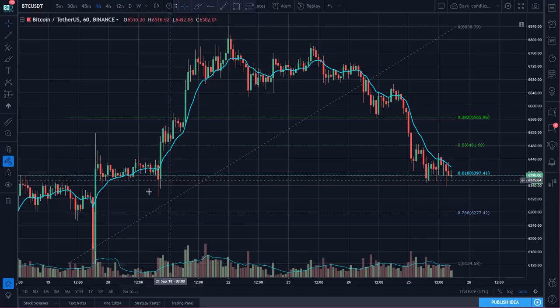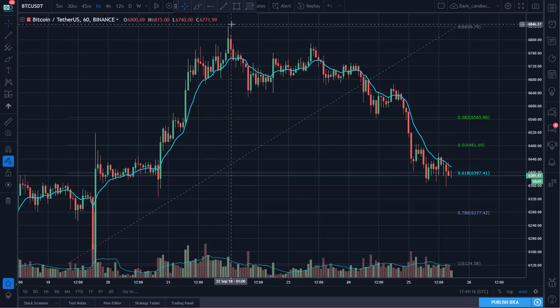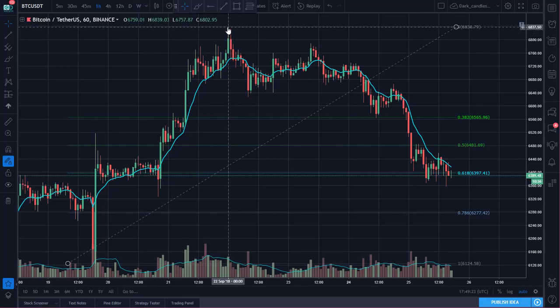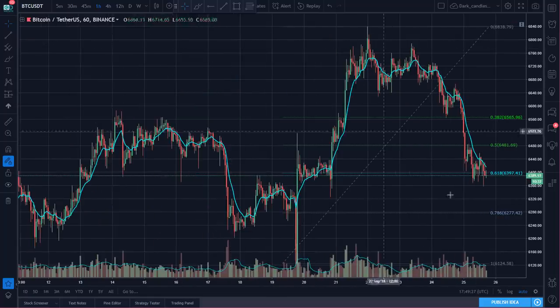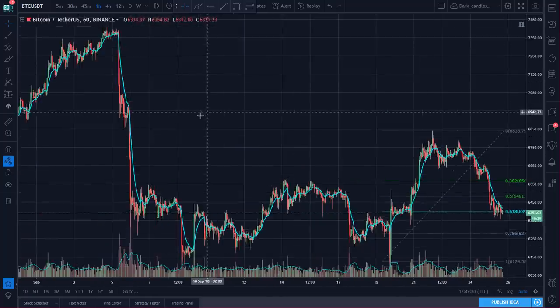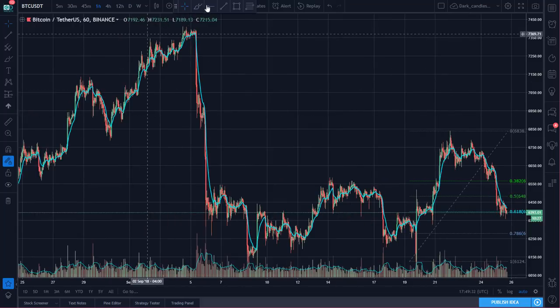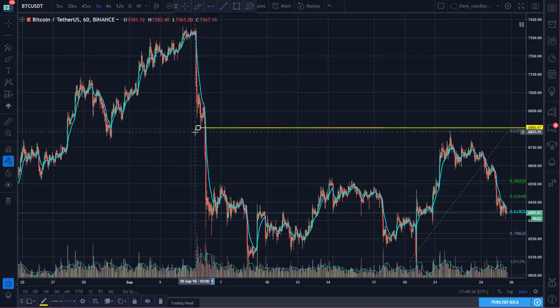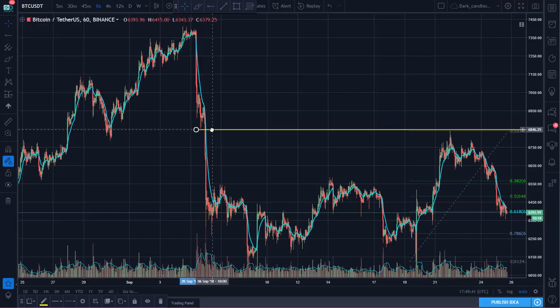Looking at Bitcoin, I want to show you a couple of levels I've been watching. We had the big run-up late last week and we had a false breakout attempt. Look where it hit — went right to that 6800 level, couldn't close above it, and quickly pulled back. That was the first price resistance I had been watching. Scrolling back, I was looking at the 6800 level as the most recent wick down at the lows following that big sell-off, and that's where the selling pressure showed up.